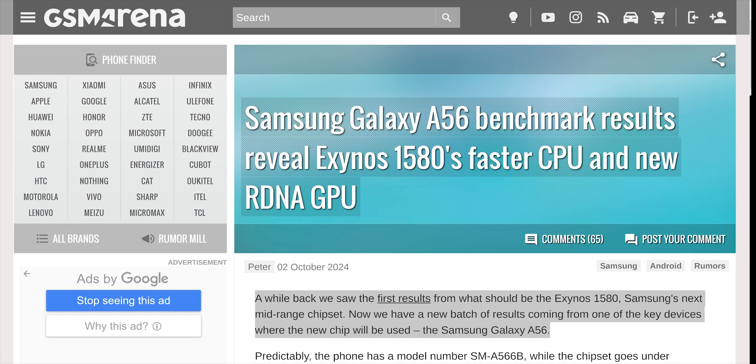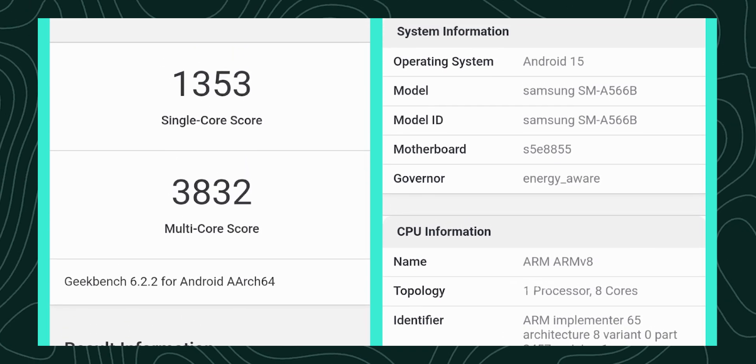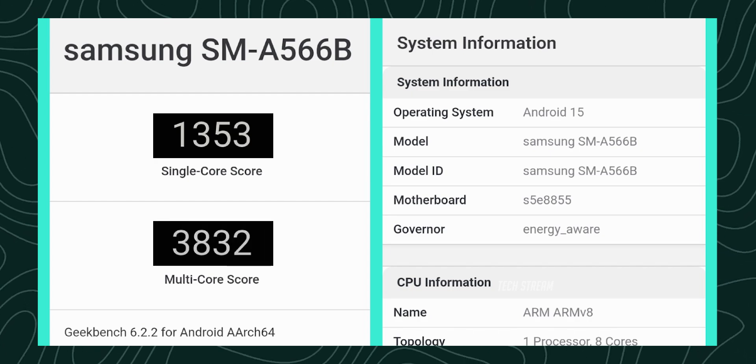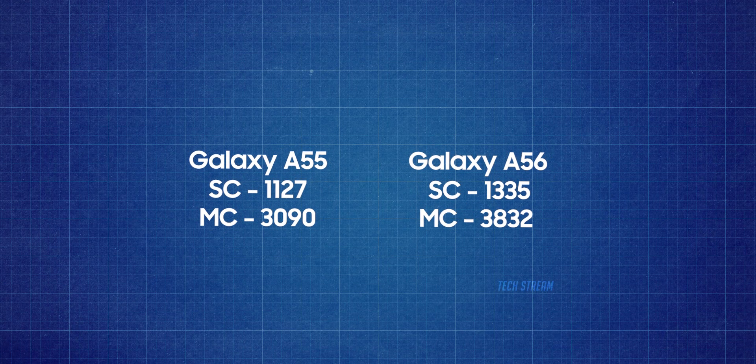We have officially received the benchmark score of the upcoming Galaxy A56 5G. The phone has appeared on Geekbench 6 with a model number, revealing a single-core score of 1353 and a multi-core score of 3832. This is slightly better than the Galaxy A55, powered by the Exynos 1480 SoC.